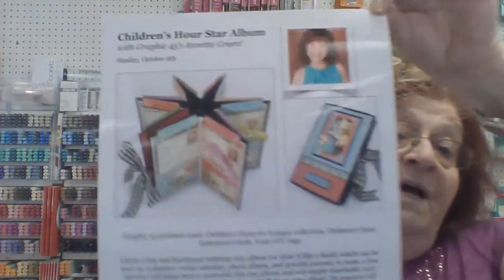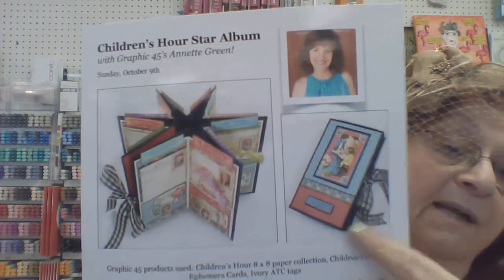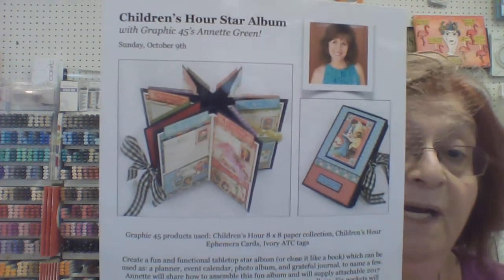The card keeper is done in the Saint Nicholas pattern from Graphic 45. Annette Green designs a lot of what you see online for Graphic 45. There's also the star book, which can be laid flat like a day timer if you want to carry it with you — it's really pretty. The box class is in the morning and the star book is in the afternoon on Sunday October 9th. Give us a call at 336-389-9539 or sign up online.